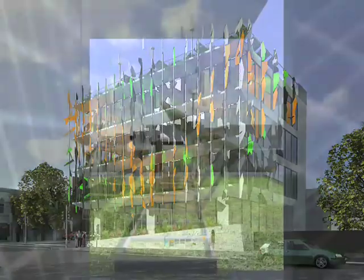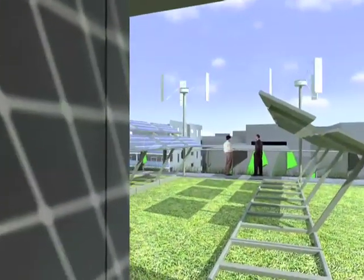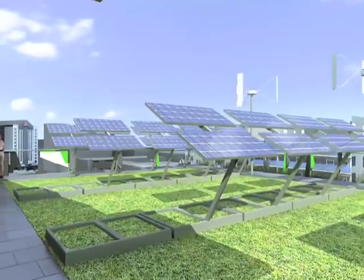The roof will be covered with native grasses, filtering the rainwater and insulating the structure, while the array of photovoltaic solar panels will convert sunlight to power.